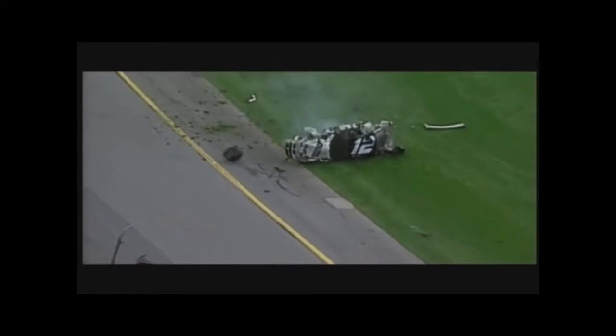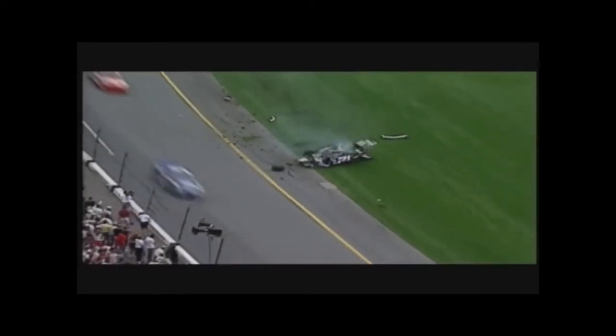Trouble! Newman slams the wall. Schrader and Newman is in the air and over. Ryan Newman, last year's rookie of the year — the rear end ripped from the car.